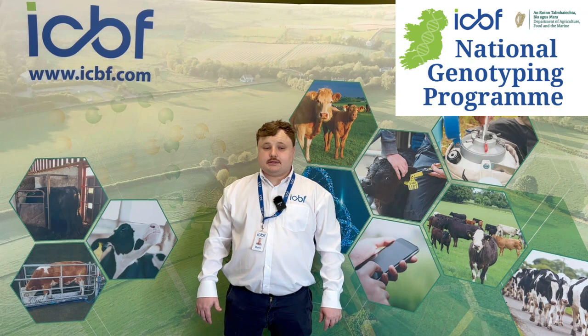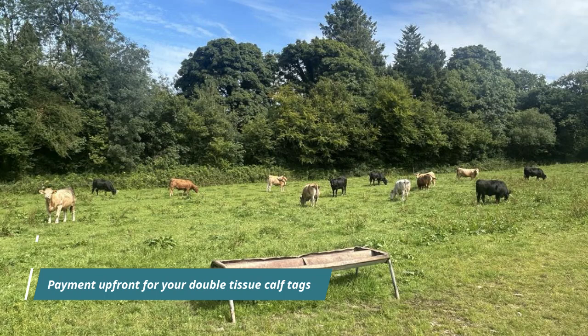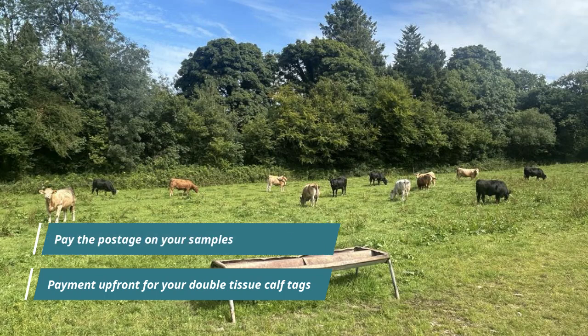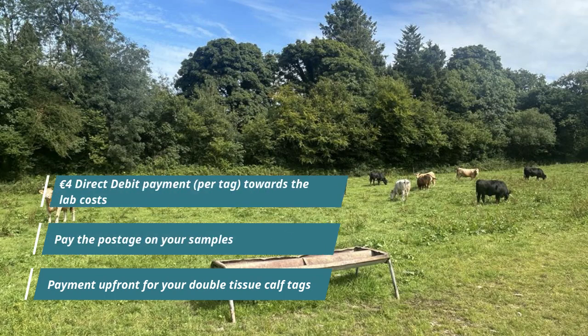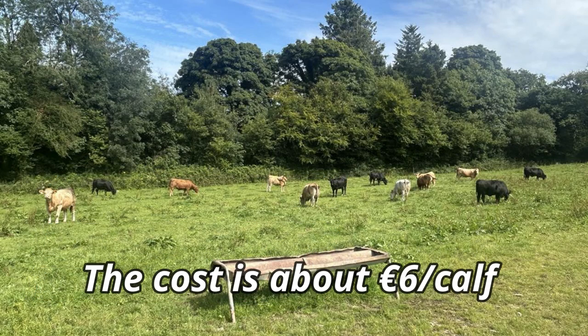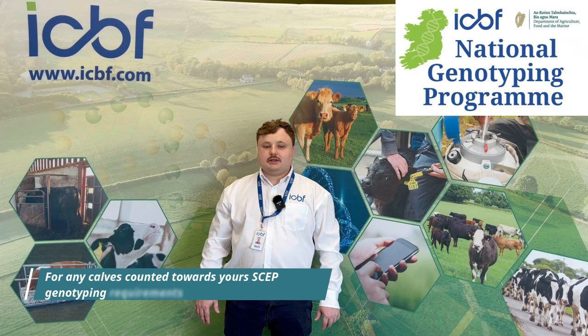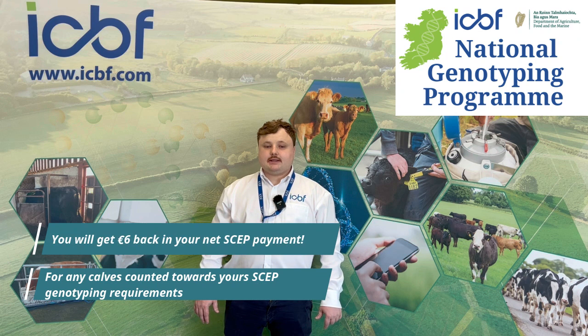If you are wondering how much the National Genotyping Programme will cost, here's how it works. You must pay up front for your double-tissue calf tags, pay the postage on your samples, and make a direct debit payment of €4 towards the lab cost. Together, these come to an additional cost of about €6 per calf. However, for any calves that are counted towards your SCEP genotyping requirements, you will get €6 back in your net SCEP payment.